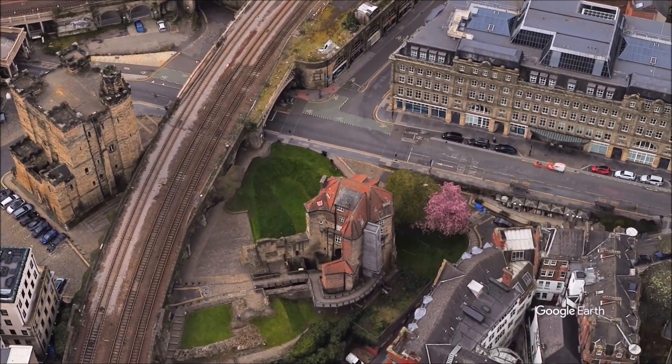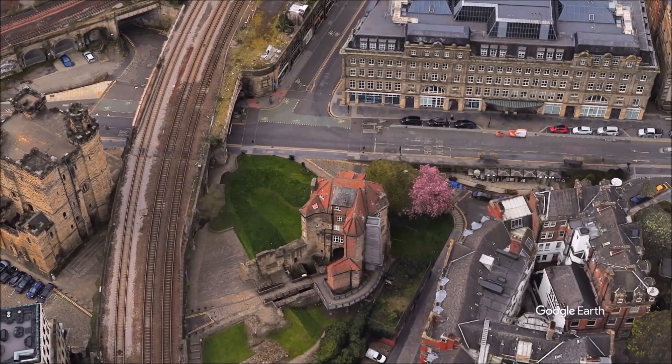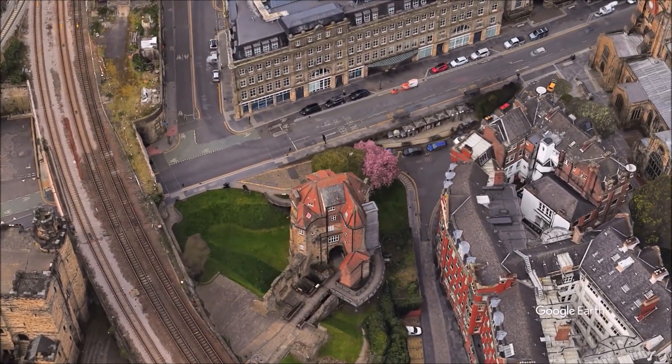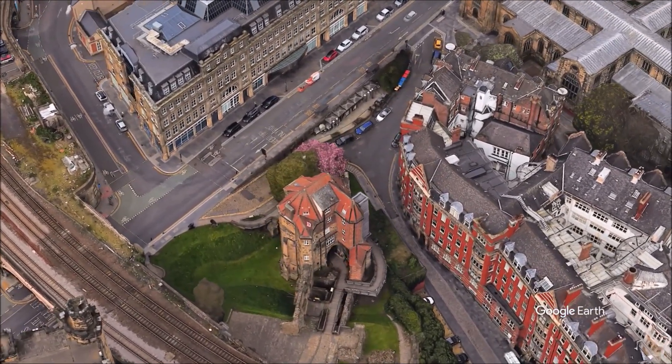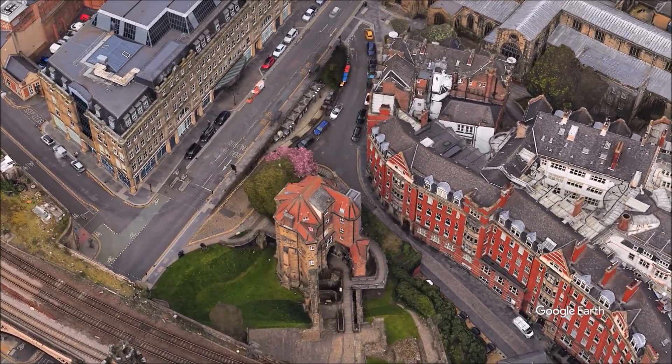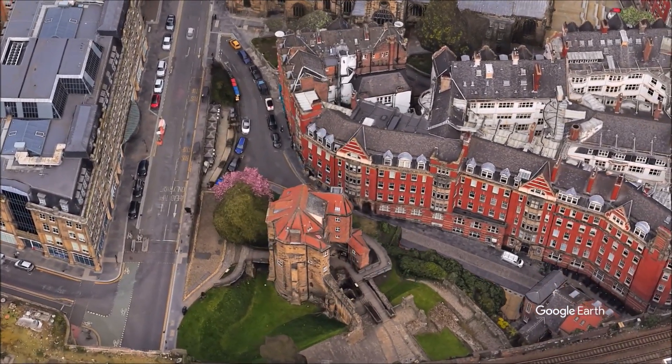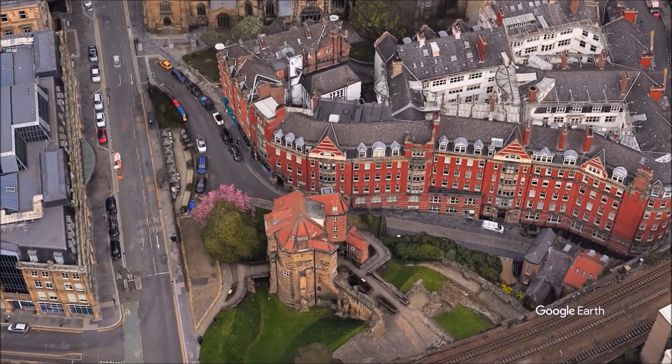Henry II built the stone castle keep between 1172 and 1177 on the site of Curthose's castle. Henry III added the Black Gate between 1247 and 1250. The keep and Black Gate are now managed by the Old Newcastle Project under the Heart of the City Partnership as one combined visitor attraction, Newcastle Castle.